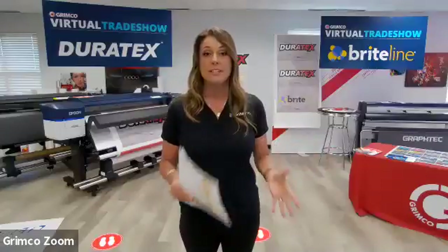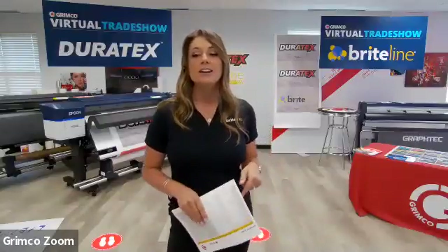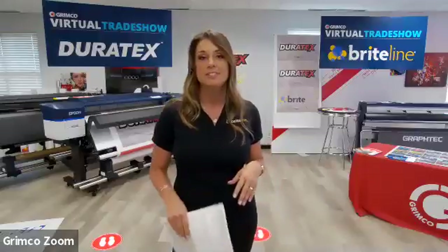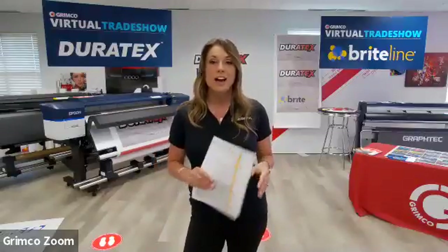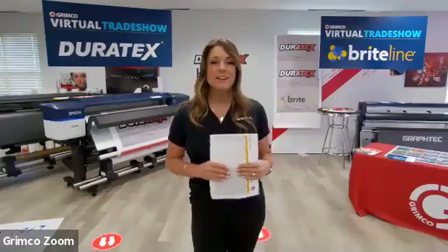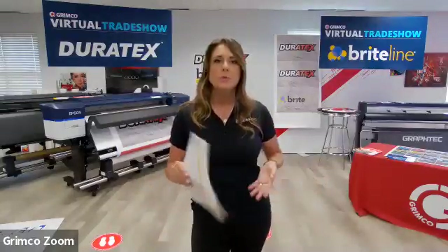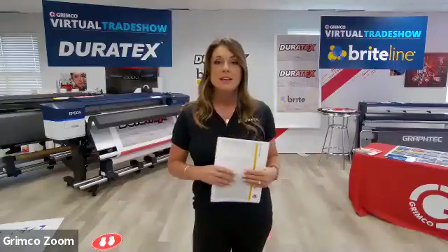Today's format for the trade shows: we're going to take 30-minute presentations followed by 15-minute Q&A sections. Each section is going to have a panelist with industry experts to help answer all of your questions live throughout the presentations. During this presentation this morning, we've got Kyle Moore with us as an expert panelist. Kyle, can you introduce yourself? Good morning, everybody. I'm Kyle Moore. I've worked for Grimco for about six and a half years, doing everything from printer sales to wrap media to rigid boards to LED lighting. Happy to help as best I can.